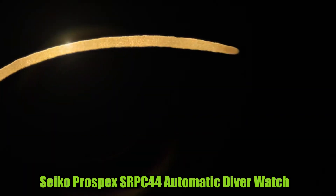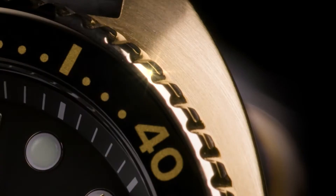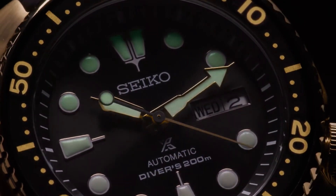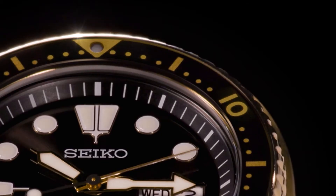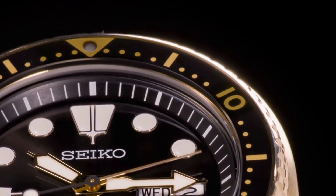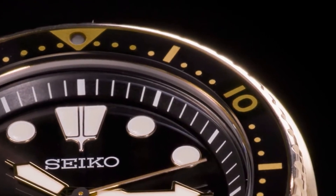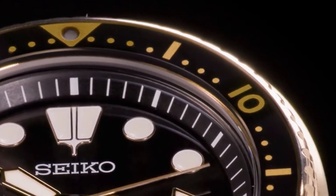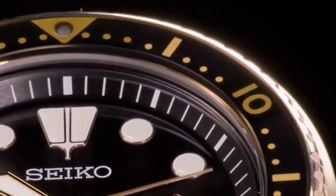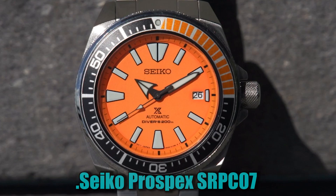Number 3. Seiko Prospex SRPC-44 Automatic Diver Watch. This highly functional diver is designed with a gold-finished stainless steel case and black silicone accordion-style strap, featuring a black and gold one-way rotating bezel. The black dial displays a day-date calendar with lume bright hands and markers. Automatic movement allows self-winding and automatic winding capabilities, featuring 21,600 vibrations per hour with a power reserve of approximately 41 hours, as well as 24 jewels. Diver's 200m water-resistant.